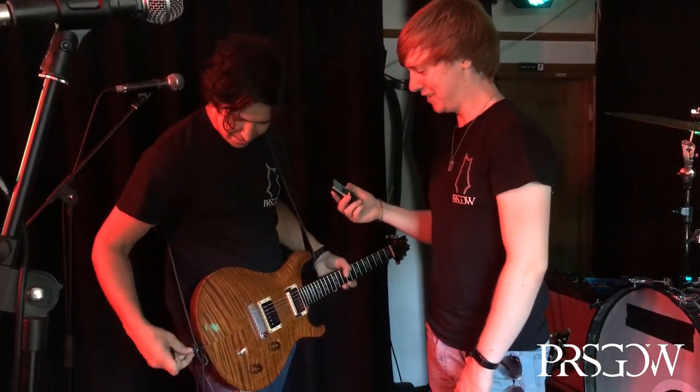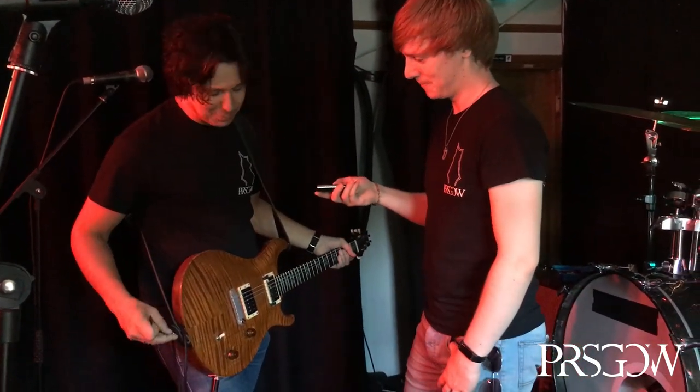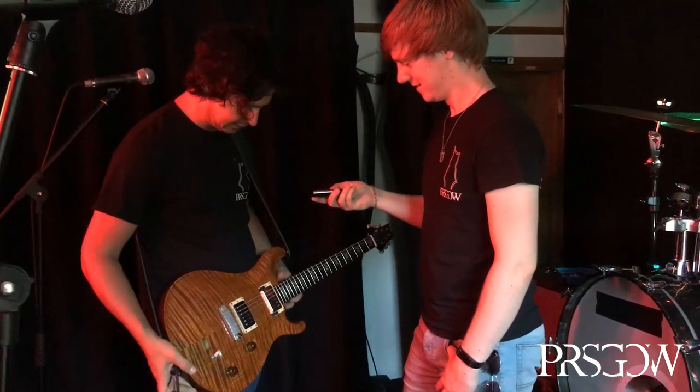That doesn't happen every day, does it? Well no, I wish it did — that'd be good, wouldn't it? I'd have a lot more guitars. But no, it's really, really lovely of him and it means the world to me having this thing.